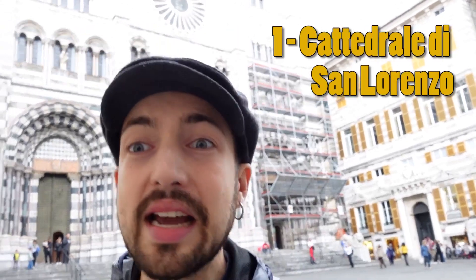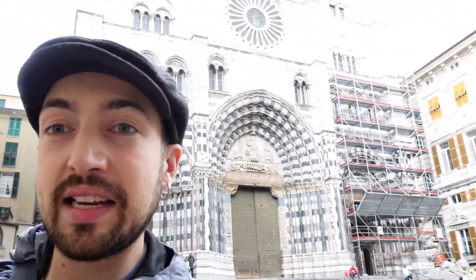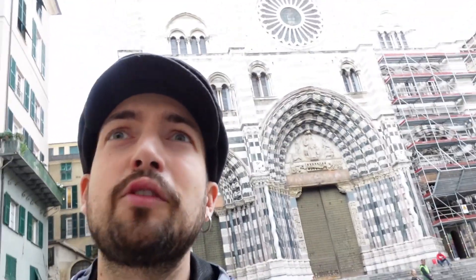So number one is actually right in front of me. It's the Cattedrale di San Lorenzo. It's in the middle of the medieval town of Genoa and this cathedral basically has the remainings of John the Baptizer — the one who baptized Jesus. And apparently there's also the silver platter in there which his head was presented on. To see that you have to pay, I think it was 10 euro for the ticket.